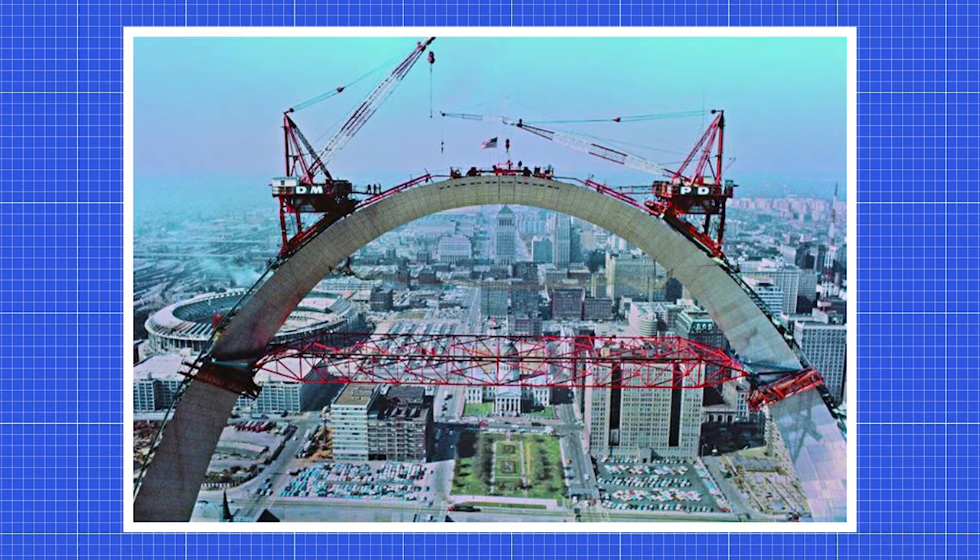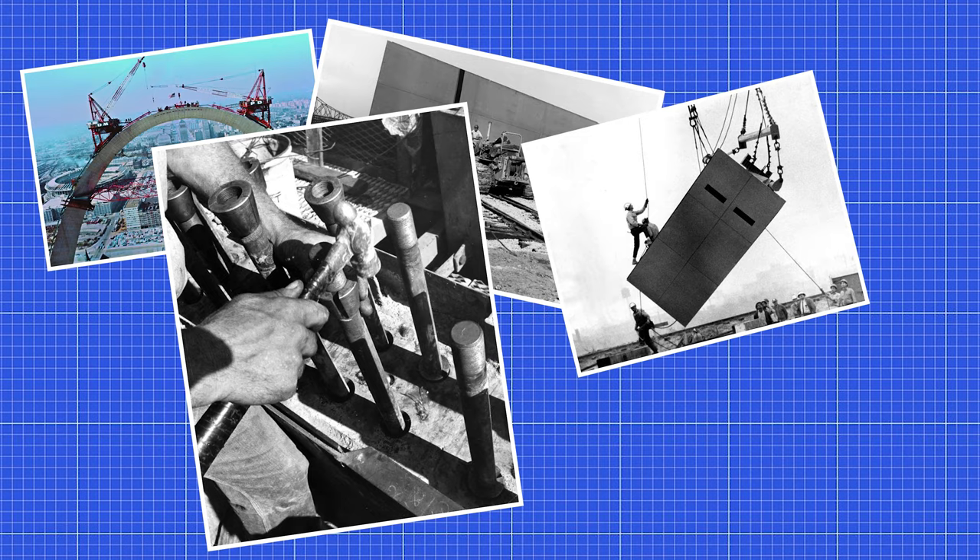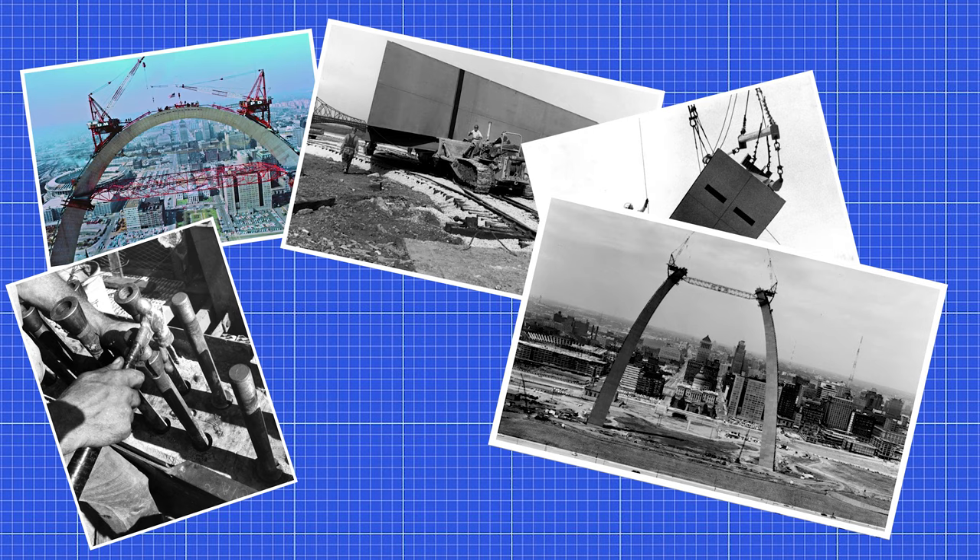The construction of the arch was a marvel of the engineering world at the time, as each 12-foot section of prefabricated stainless steel had to be hoisted into place before being filled with concrete and pre-stressed with 252 tension bars. A scissor truss had to be placed between each leg of the arch in order to keep it steady, spanning 530 feet.